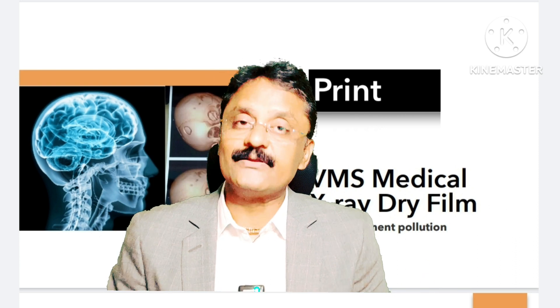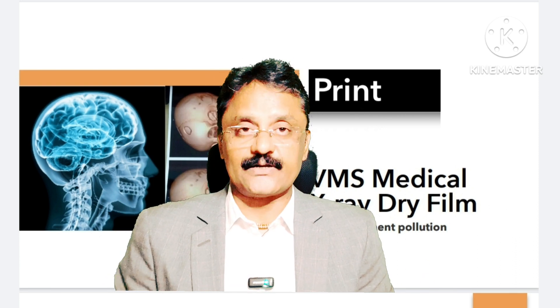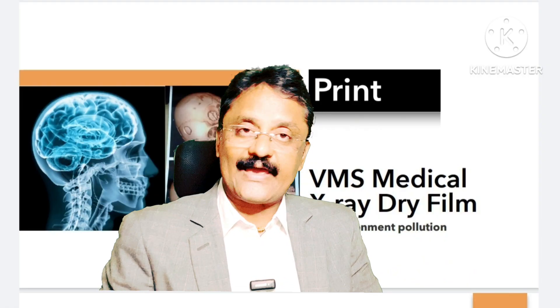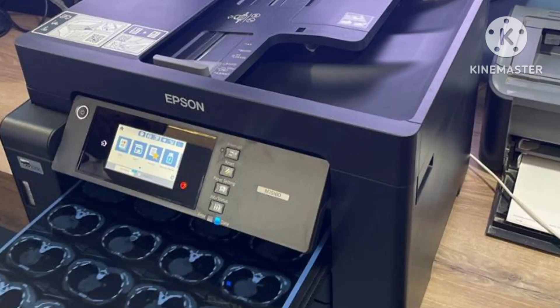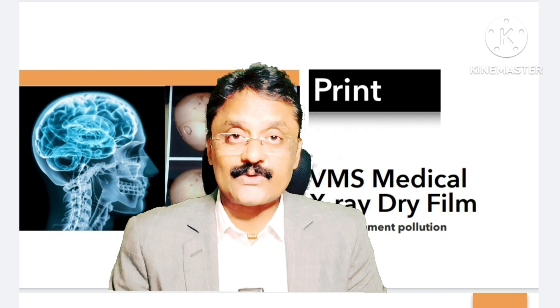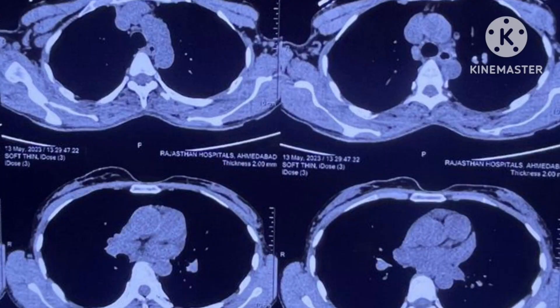Even if there is a printer breakdown, we ensure it will be resolved immediately — we have a backup service to provide the solution. So what we do exactly: if you have an X-ray 8x10 and want to print films, we have this printer and we can print these films with the same image quality.